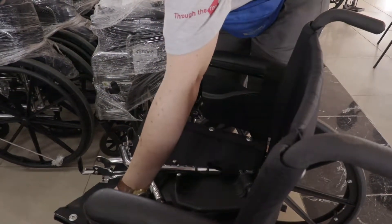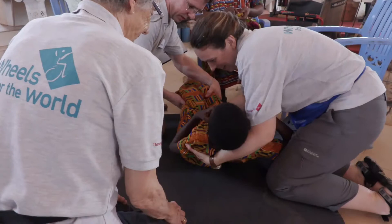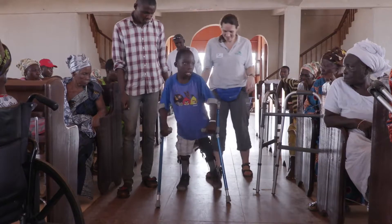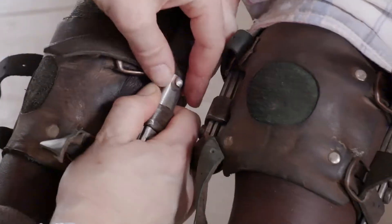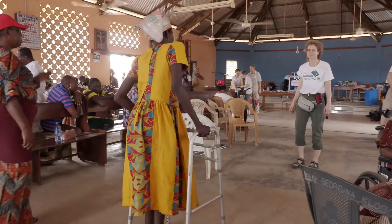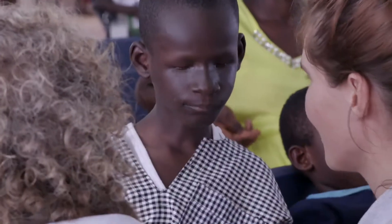Once a therapist has assessed their patient's needs, they would look to find a suitable wheelchair. With a limited selection, this can be a challenge. The therapists don't work on their own though — it's a team effort. Many come with sticks as a walking aid, and in some cases this may continue to be the best thing for them going forward. Giving someone a wheelchair who was previously walking with the aid of a stick could make the situation worse, so a wheelchair isn't always the best option.